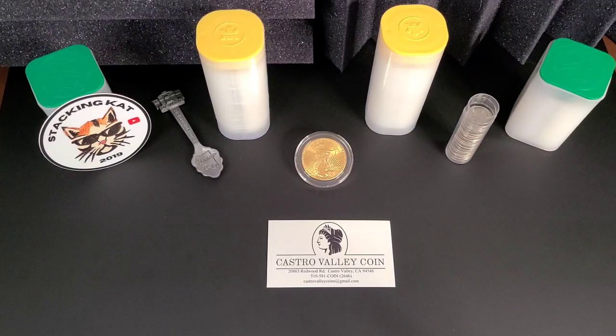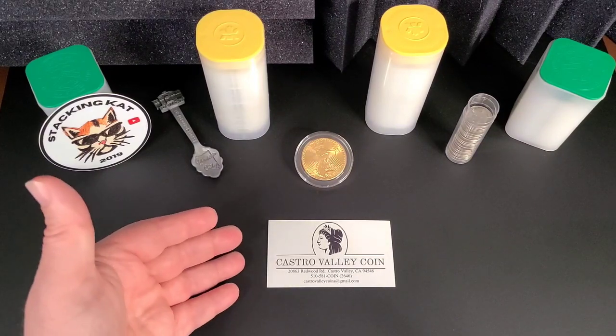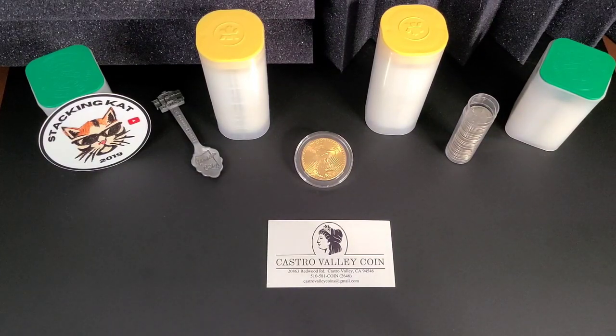We saw a pretty big drop in both silver and gold this past week, so I decided to take a little trip out to my local coin shop, which is of course Castor Valley Coin, just to see what they had to offer and see if there were any good deals. So I made a pretty big purchase — a big purchase for myself at least — and I'll show you guys that here when I get out there.